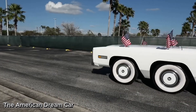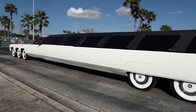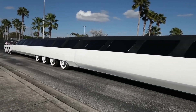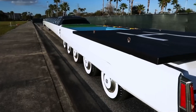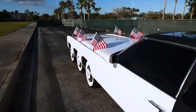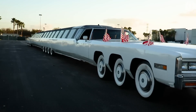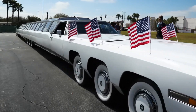The American Dream car is officially recognized as the longest car in the world. Originally built in the 1980s by custom car designer Jay Orberg, this incredible limousine measures an astonishing 100 feet, or about 30.5 meters, in length. Based on a Cadillac Eldorado, the car was designed purely for show and luxury, featuring an extravagant list of features.